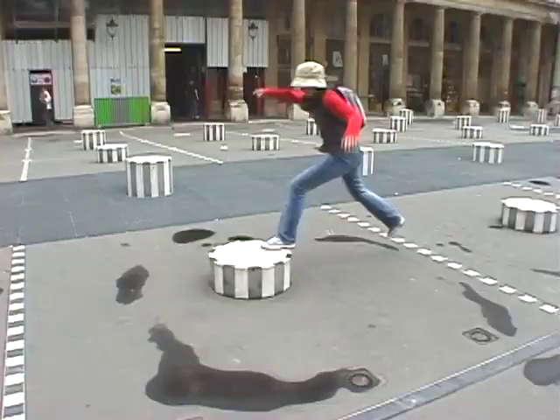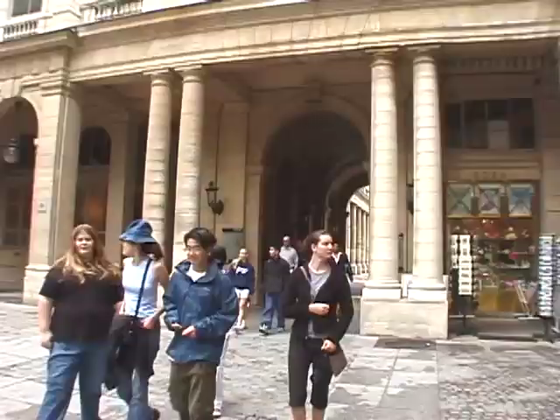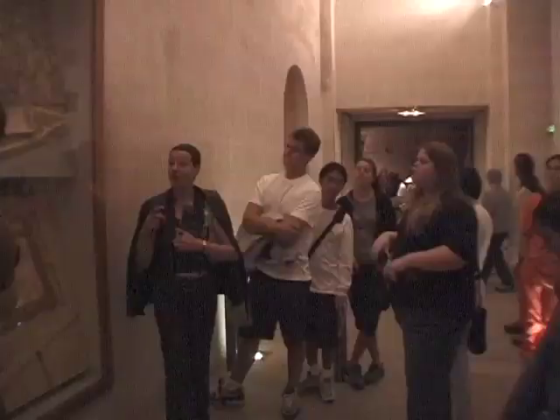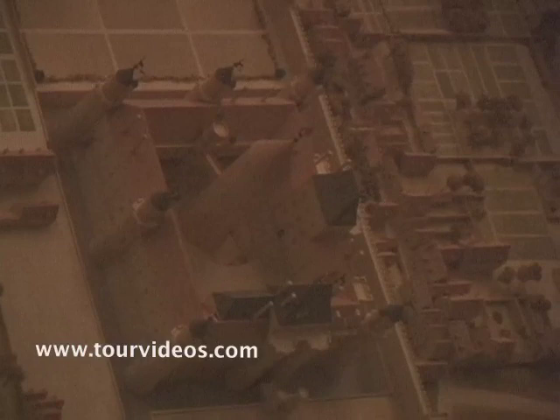They have this somewhat odd permanent installation of cement pipes. The Louvre Museum is just across the street. We enter and right away our guide tells us about the history of the building, which started out as a royal palace. All the kings of the country lived there before the Louvre looked like it does today.